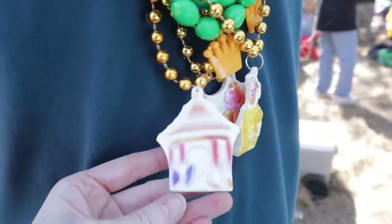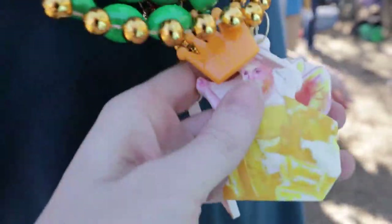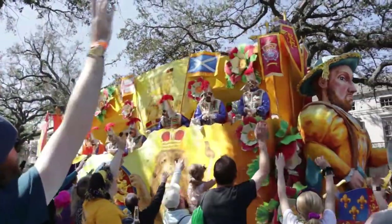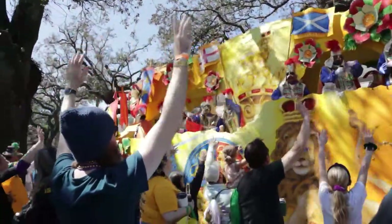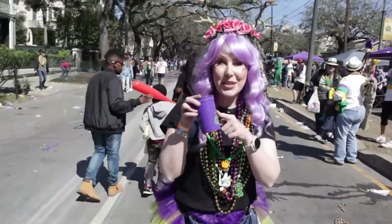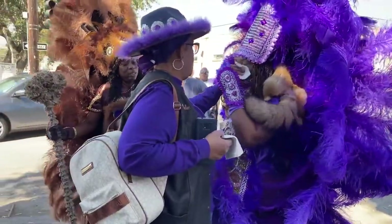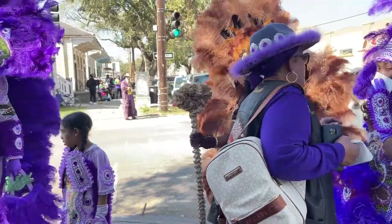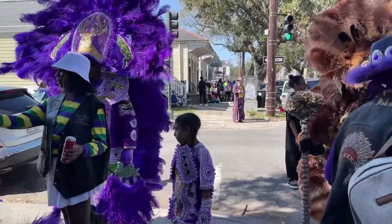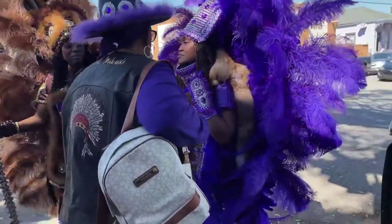One fun thing about the Rex throws — they date them like a keepsake, and the pendant design matches the same theme of the float it was thrown from. We just finished the Rex parade and we've got another parade coming after this one. If you're making a checklist of things to do when you come for Mardi Gras, try to catch a glimpse of the Mardi Gras Indians. This group dresses up and visits areas of the city, but they don't tell you their route, so you have to be lucky enough to stumble upon them.